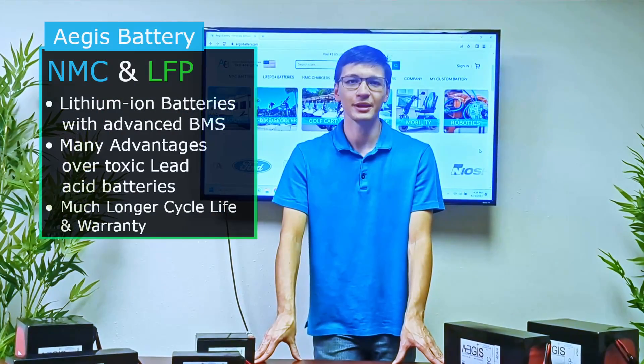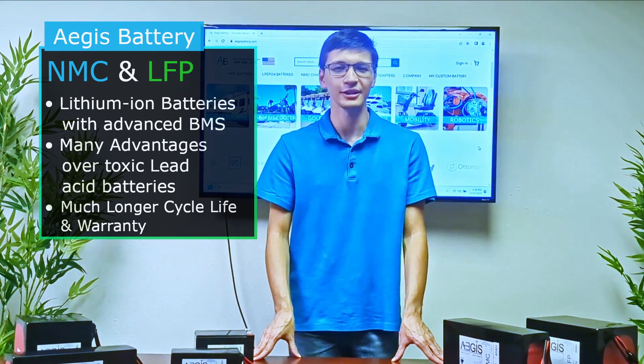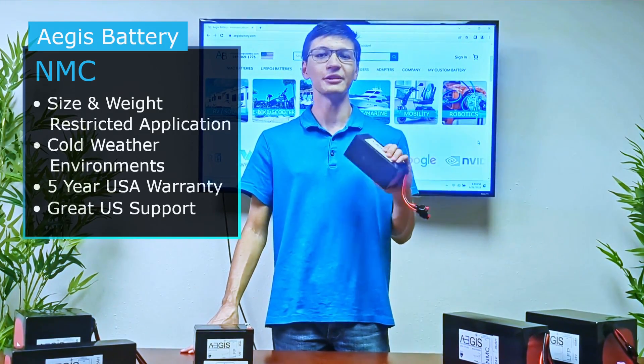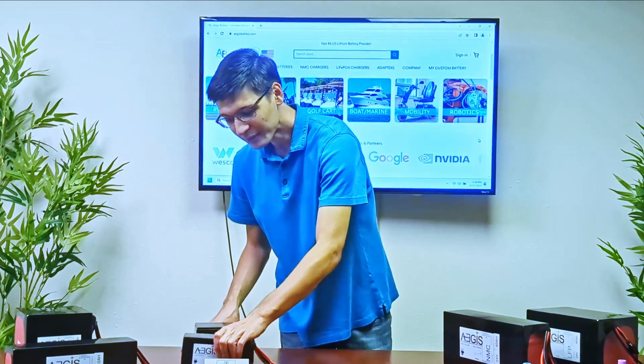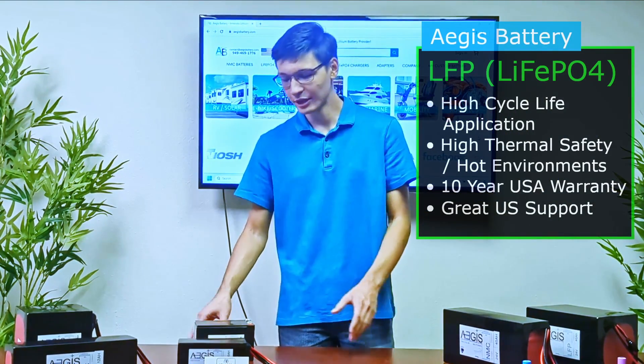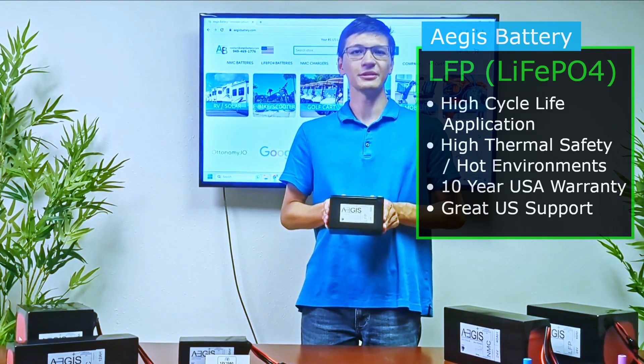In summary, NMC and LFP lithium battery chemistries have great advantages, especially compared to lead acid and other lithium chemistries. For applications that are size and weight restricted, we recommend one of our NMC batteries backed by a five-year US warranty and great support. For applications that require high thermal safety and high cycle life, we recommend one of our LFP batteries backed by a 10-year US warranty and support.